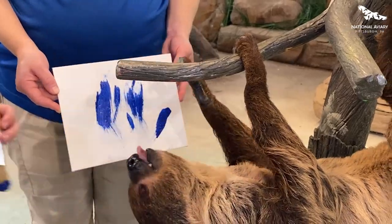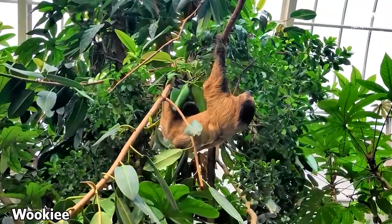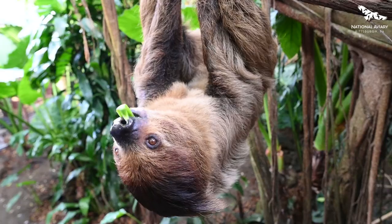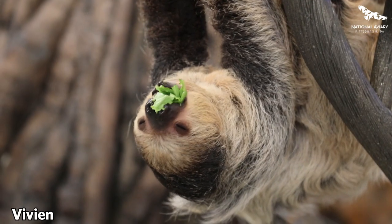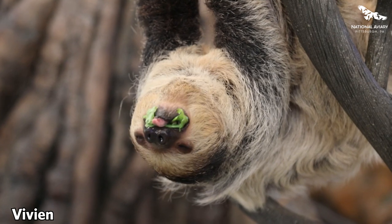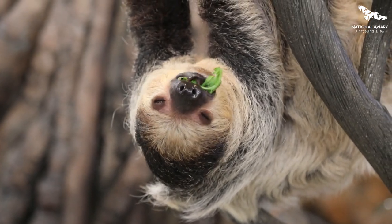We do have two other two-toed sloths that reside here. We have Wookie, who you guys can come and visit in our tropical rainforest habitat. And we also have Vivian, who is another ambassador sloth, which means that she gets to go out and give people up-close visits if you were to choose to book a sloth encounter here at the National Aviary.